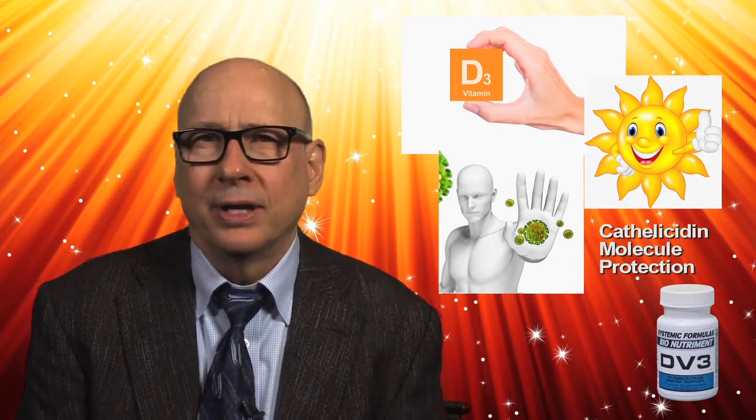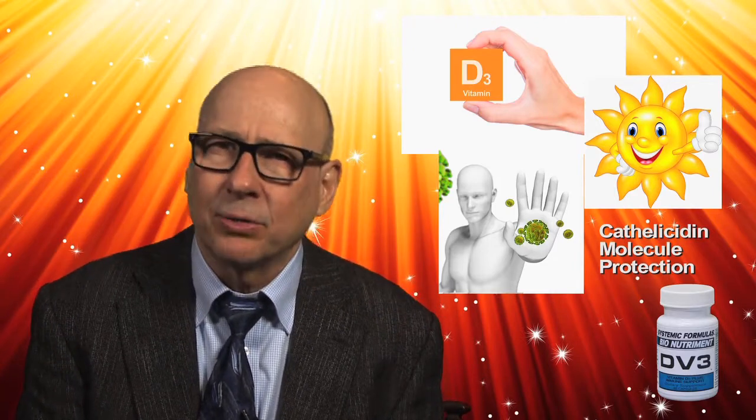Here are some insights about what makes DV3 a truly superior supplement. Vitamin D3 is what this formula is all about. Research states that vitamin D3 upregulates the immune system to perform its duties properly and supports the natural processes that produce over 200 peptides that the immune system employs for daily life. The most important of which is cathelicidin, a naturally occurring broad-spectrum antimicrobial supportive molecule.